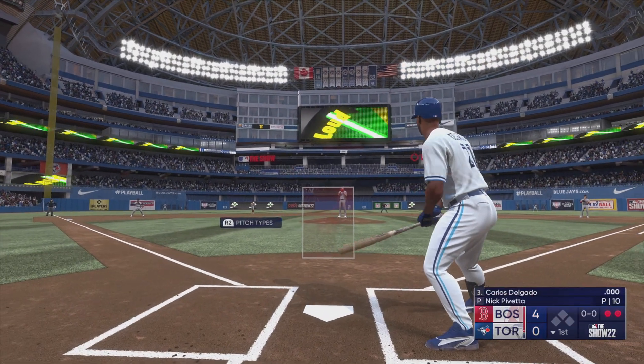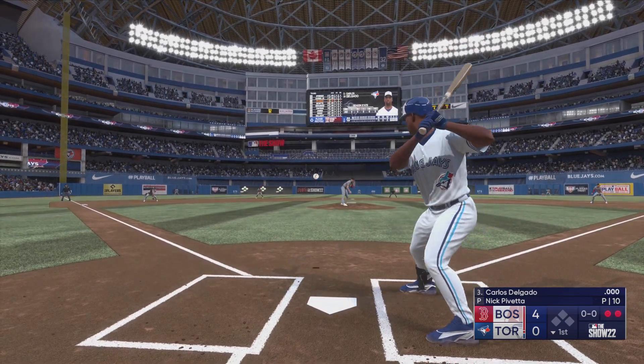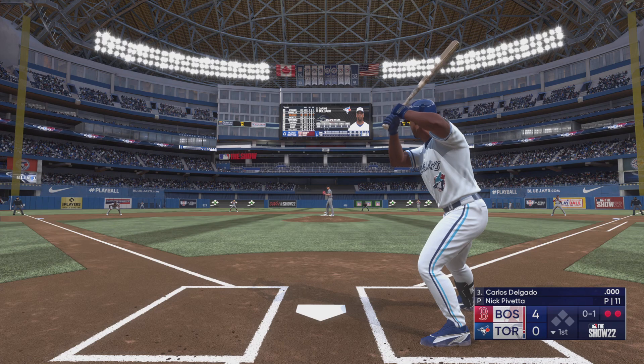And here's the first baseman, Carlos Delgado, batting third. And he swings and misses — nothing at all. Look how good these offenses are; there's a lot of ballgame left.